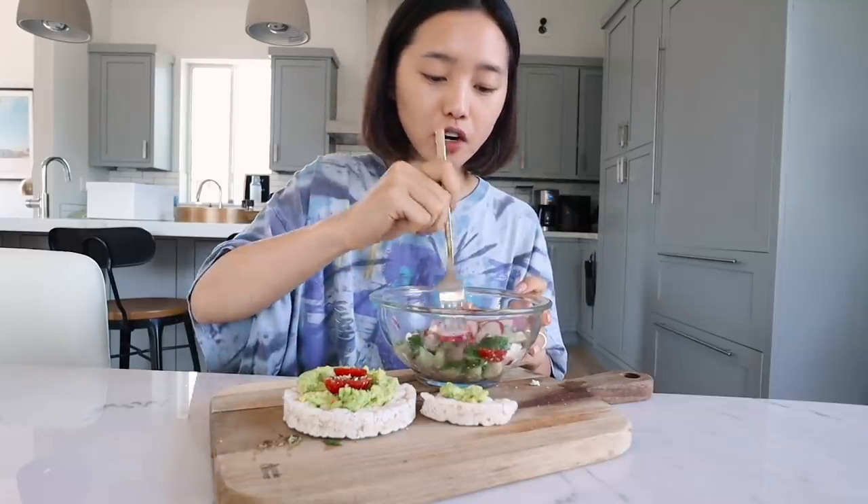So here we go. Wow, that's pretty damn good. It just tastes like an avocado toast, but these rice cakes have a lot less carbs and calories than bread. Let's try this salad now.